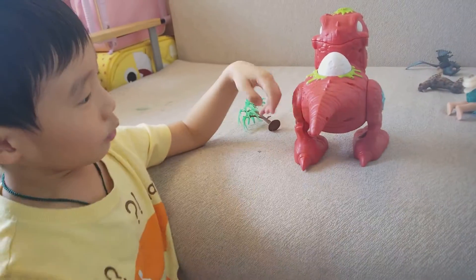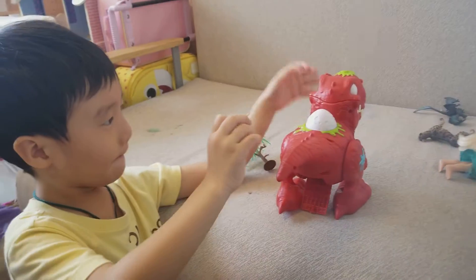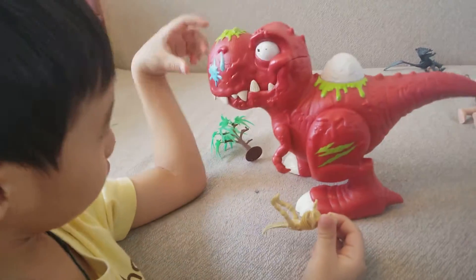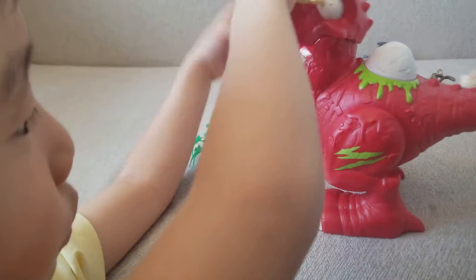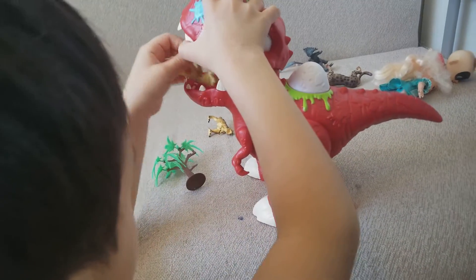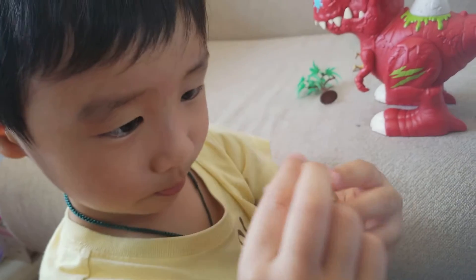Hey guys, we have a dinosaur boat here. So if you eat, you put the dinosaur here, become a boat. This is a boat. You see, this is really big.